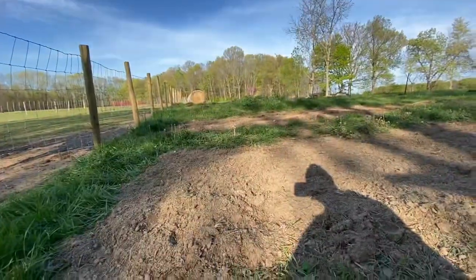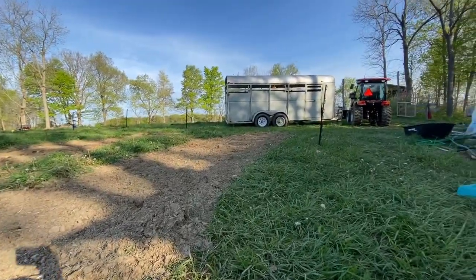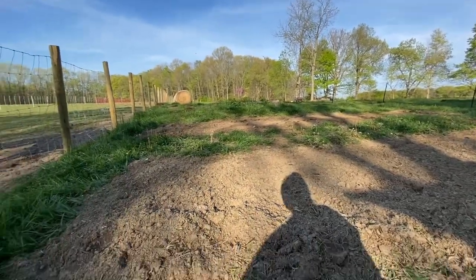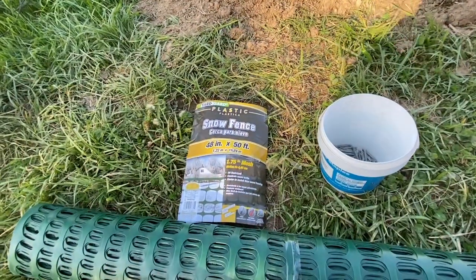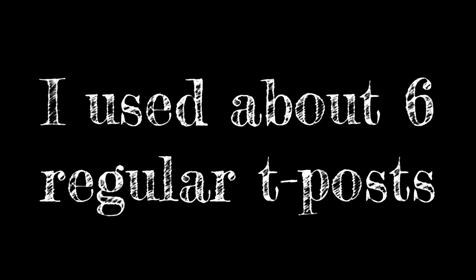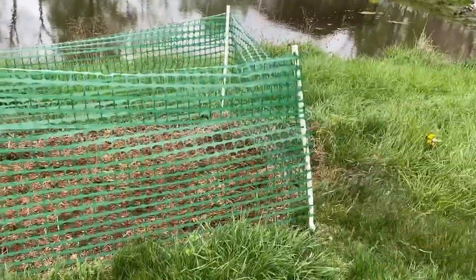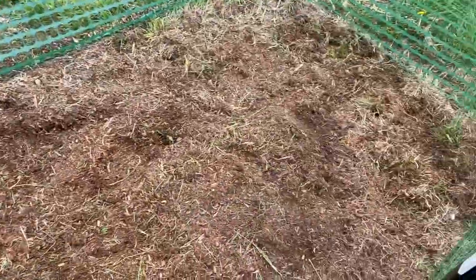This is what I'm gonna be using to try to block in my garden — the little plastic step-in posts. I got it from Rurlking. I just used the little flimsy ones for the strawberry bed. It's not perfect, but I'm gonna plant in it.